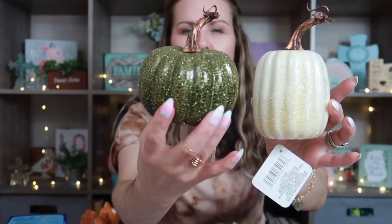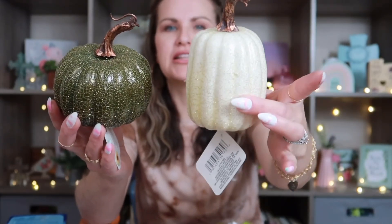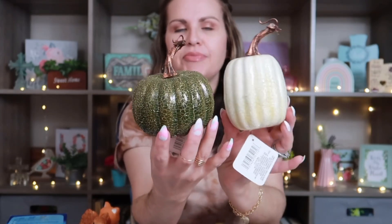For a little more room decoration, I went ahead and picked up these really adorable pumpkins. One has a crackle effect and this one has more of a glitter effect. I love how they have different styles. They did have different colors, but I went ahead and picked up the white and the green — I thought those were really pretty.